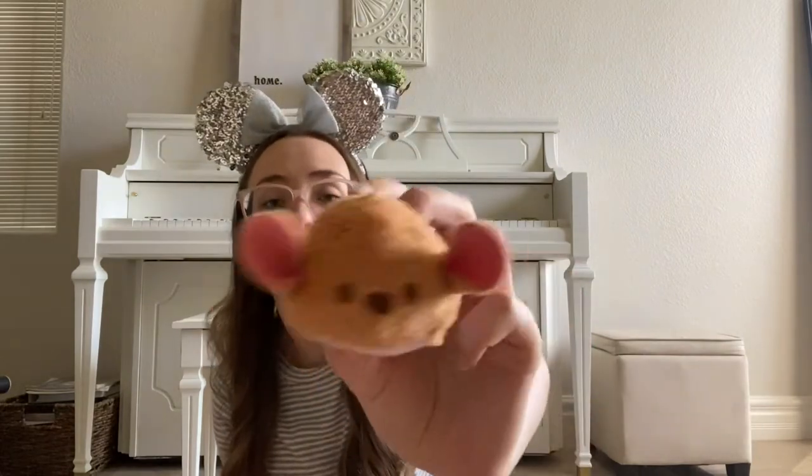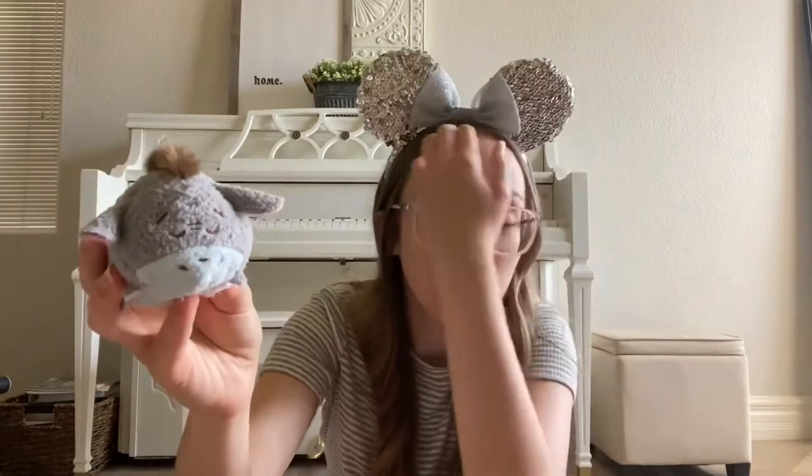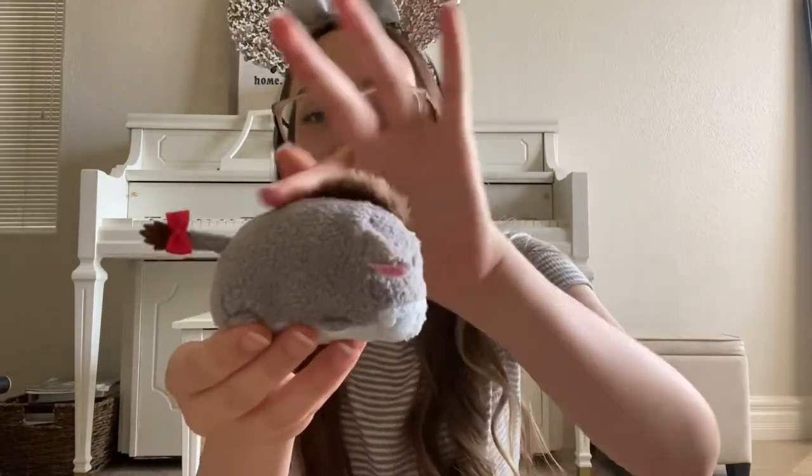And then I have Roo — he's adorable, he's got his kangaroo tail and cute little ears. And then this is Eeyore, another expressions Tsum Tsum — he looks like he's sleeping, and he's got his cute little bow on his tail. And then lastly, out of Winnie the Pooh and Friends, I have my little Heffalump. He's so cute — look at his little ears, he's got his little hair and a little cotton ball tail.